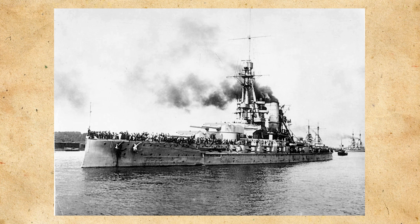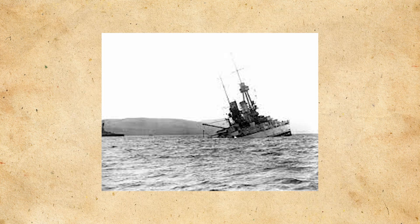With that being said, the Bayerns faced a similar fate to many other ships in the Kaiserliche Marine, being scuttled at Scapa Flow in 1919, except for Baden, the second ship of the class, which would have a rather different and interesting fate.